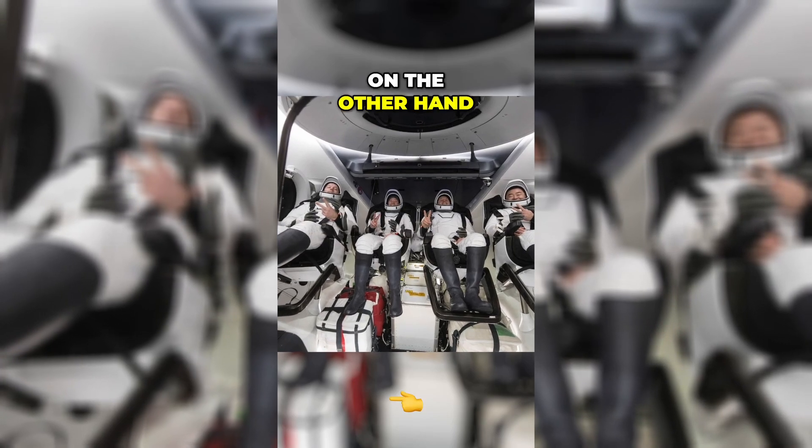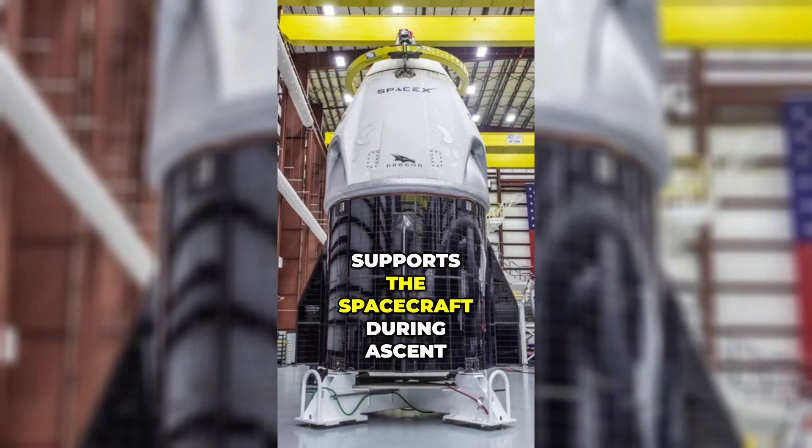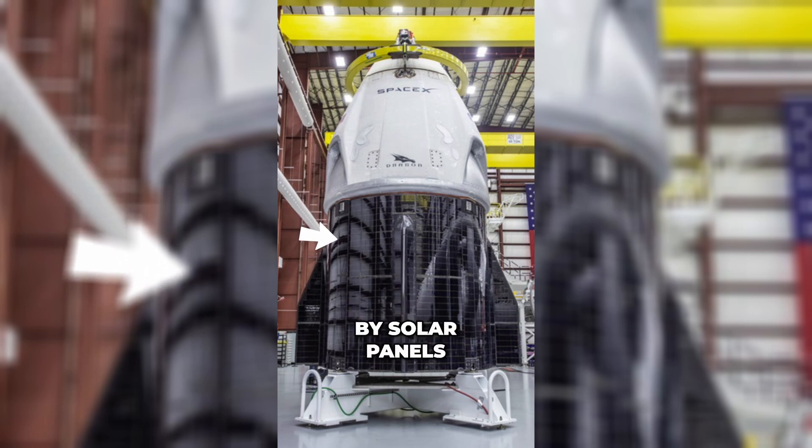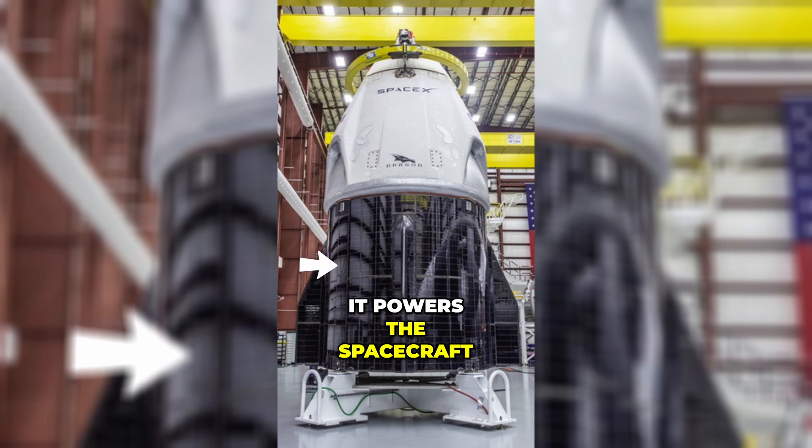The trunk, on the other hand, carries pressurized cargo, supports the spacecraft during ascent, and has much of its surface covered by solar panels, which power the spacecraft.